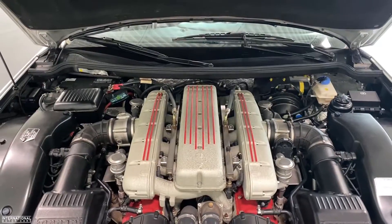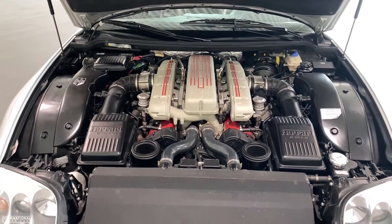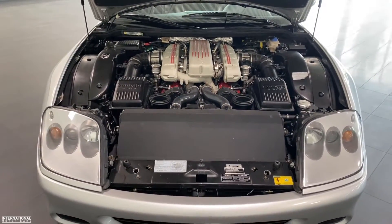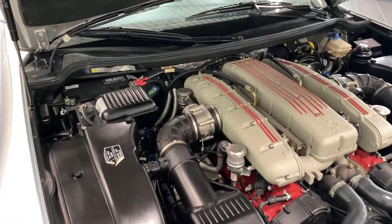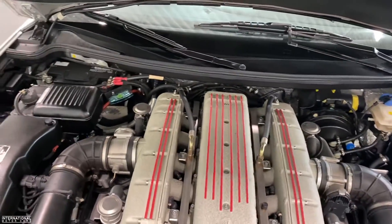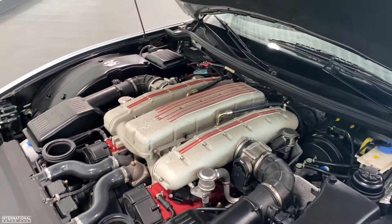The 575 Maranello is powered by a 5.7 liter V12 engine, which propels it from 0 to 62 miles per hour in 4.2 seconds — very impressive for a car from the early 2000s. It also had a top speed of 202 miles per hour, and the total production number was only 2,056 cars.